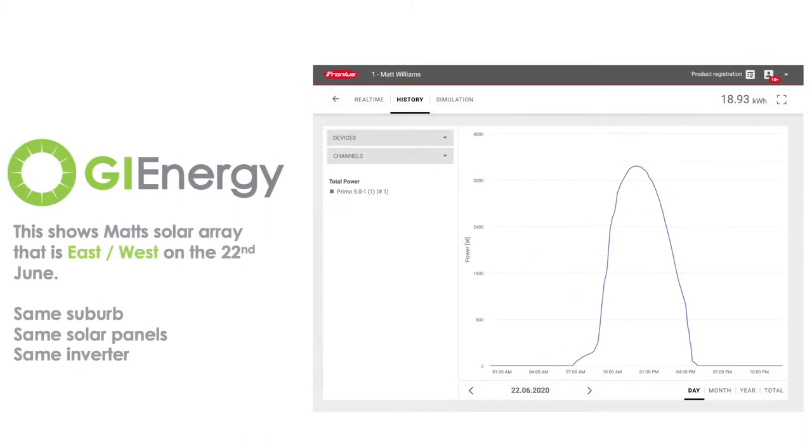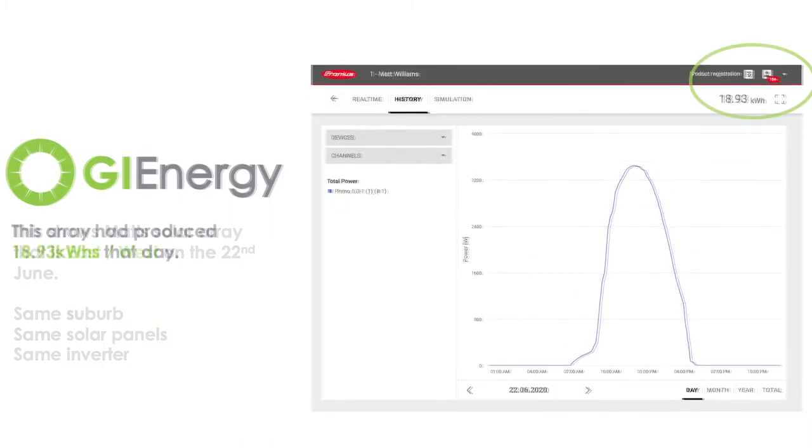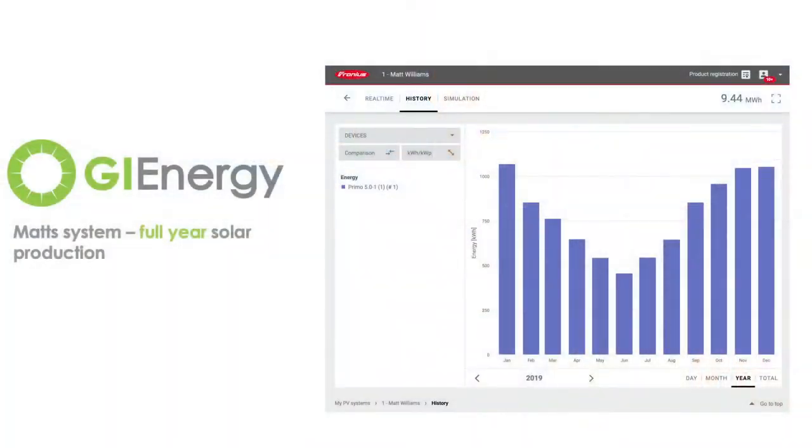In the summer, that can be as high as 42 or 43 kilowatt hours. So there is a big difference in how the system will perform with the sun lowering in the sky in the shorter days. Ultimately, the way that the system runs most effectively with east-west is trying to use as much of that power in that curve as possible. So we'll look at that with the Fronius monitoring that I've got installed.